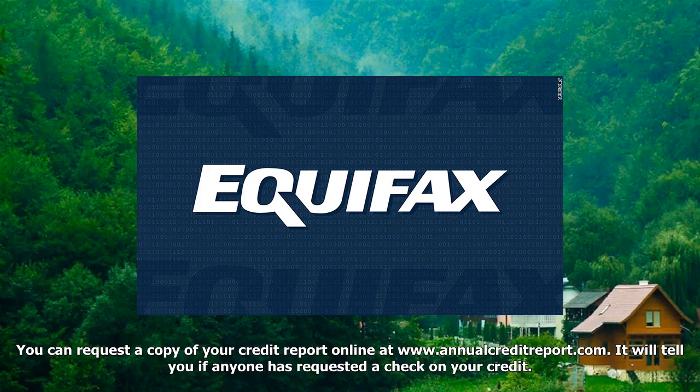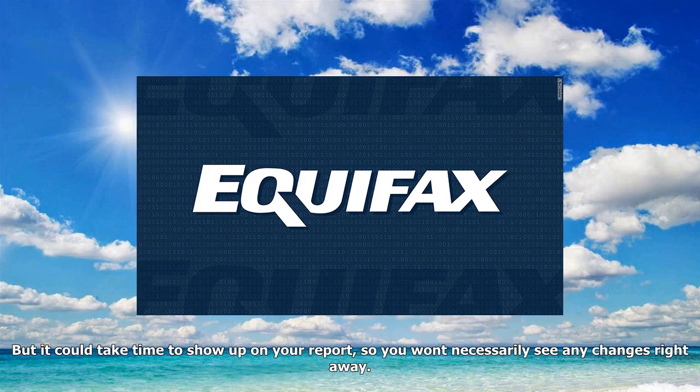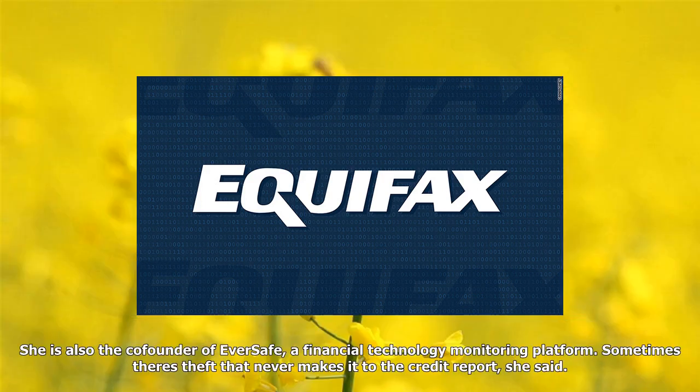You can request a copy of your credit report online at www.annualcreditreport.com. It will tell you if anyone has requested a check on your credit — for example, if someone tries to open a new credit card or apply for a loan in your name. But it could take time to show up on your report, so you won't necessarily see any changes right away. And the report itself won't tell you if there's been money stolen from a bank account or suspicious activity on your credit card, said Liz Lowy, a former Manhattan assistant district attorney who oversaw financial elder abuse and data breach cases for 29 years.